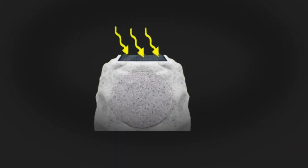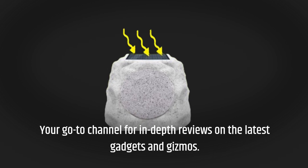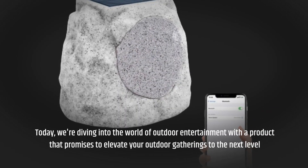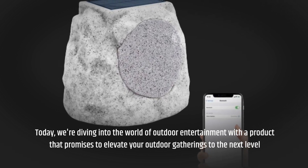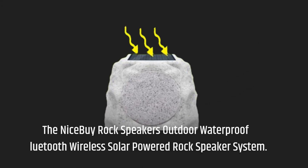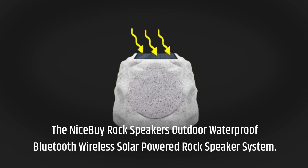Welcome back to Product Critique, your go-to channel for in-depth reviews on the latest gadgets and gizmos. Today, we're diving into the world of outdoor entertainment with the NiceBuy Rock Speakers Outdoor Waterproof Bluetooth Wireless Solar Powered Rock Speaker System.